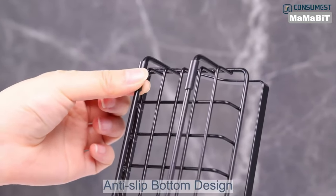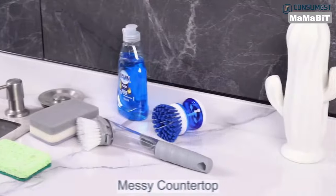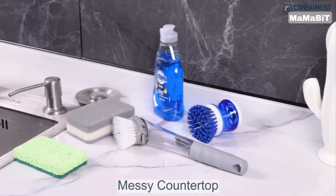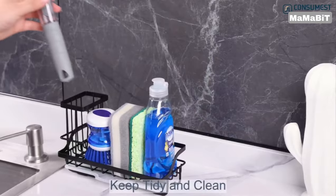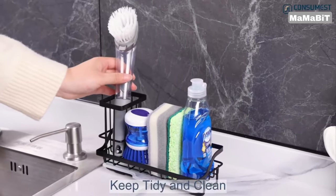The hollowed-out design promotes rapid water drainage, helping to prevent mold, odors, and water stains. Plus, the included removable drip tray makes cleaning a breeze. Simply pull it out and give it a quick wipe down.